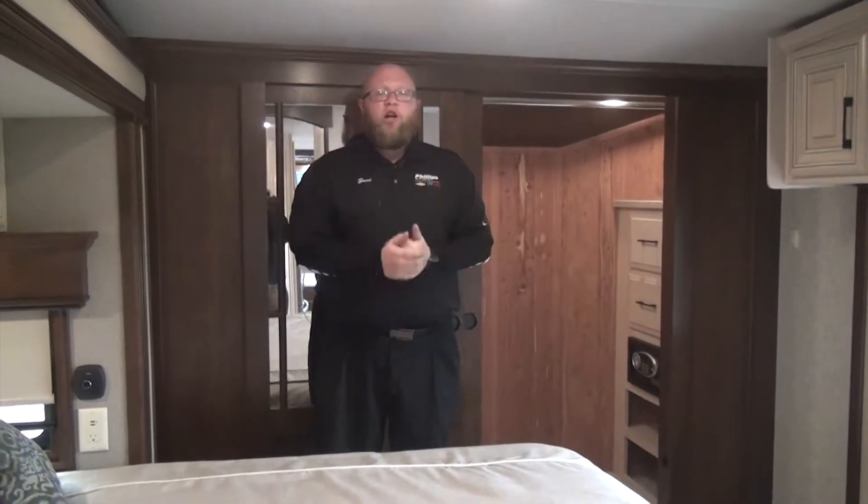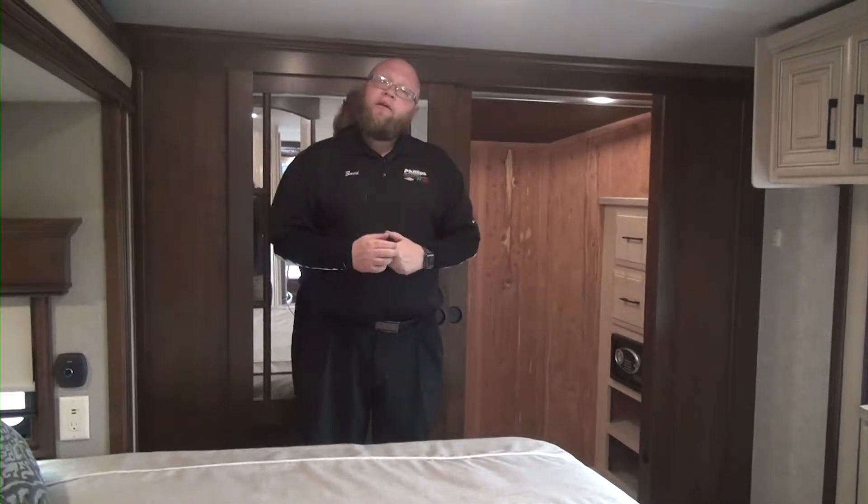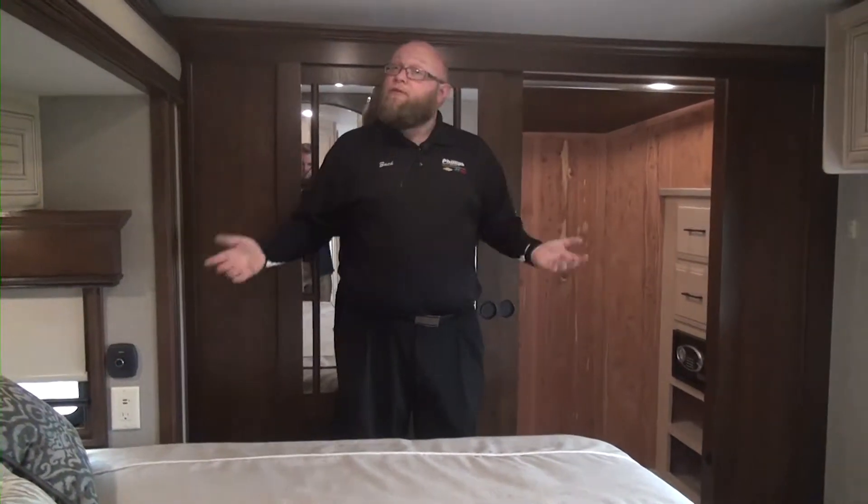For people that are buying a little bit less of a product, a lot of times those are going to be RV queens — they are 2 inches shorter on each side. Being a residential king bed, you can go to any mattress store or any online shop. You can go to Purple or Casper and buy your mattress king size and it will fit in this coach. There is no finagling anything.